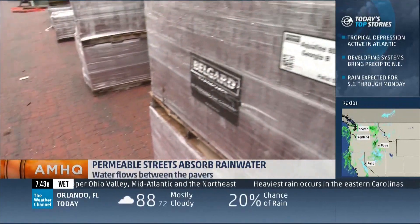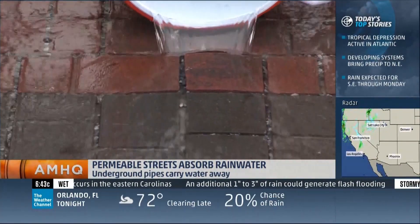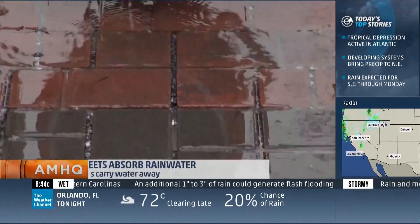The commissioner is already taking calls from other cities — such as Philadelphia, Washington D.C., Portland Oregon, and San Francisco — all interested in making their side streets a little less flood prone.